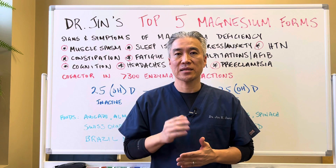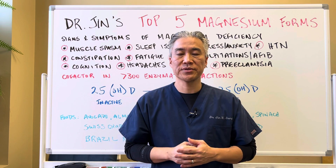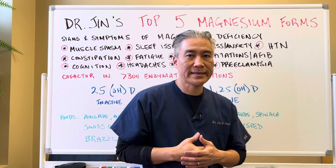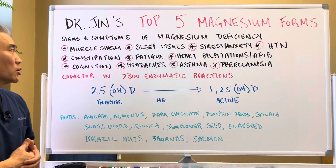Today we're going to talk about my top five magnesium forms that we like to utilize in our office. So let's get right into it. Let's recap.